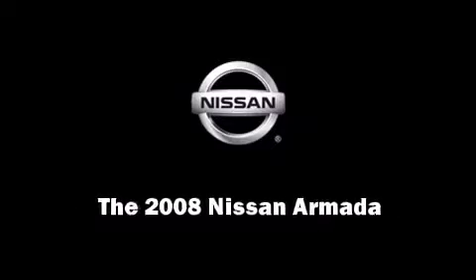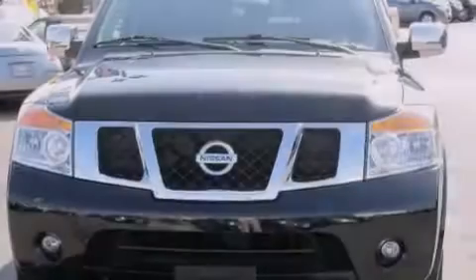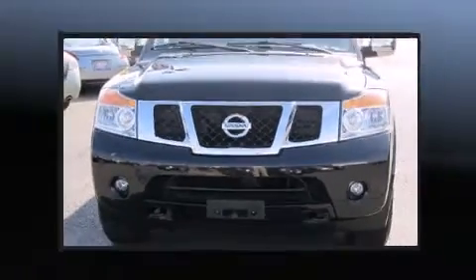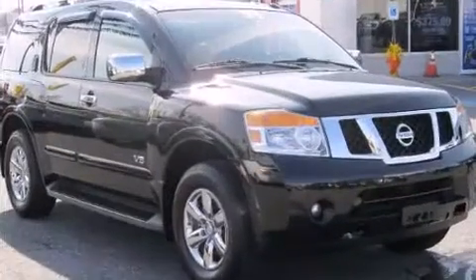Introducing the 2008 Nissan Armada. It features an automatic transmission, four-wheel drive, and a powerful eight-cylinder engine.